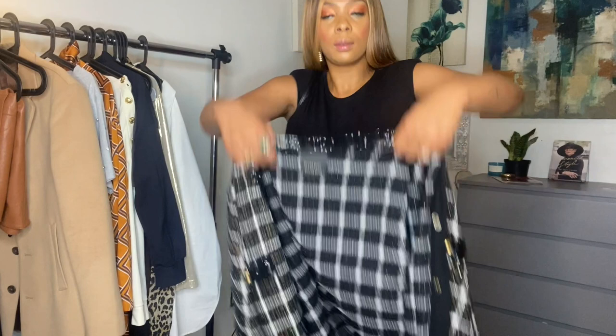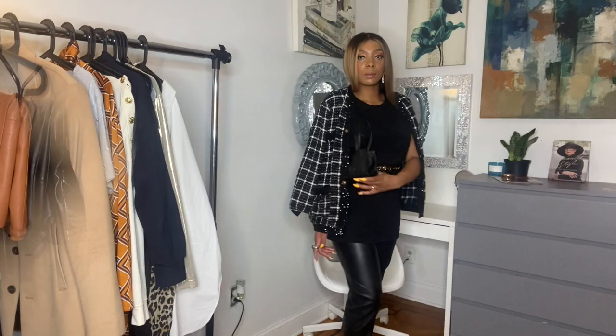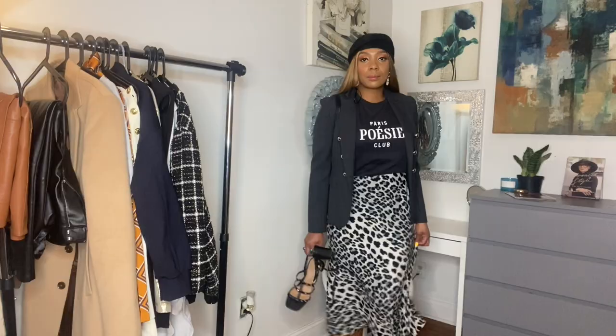Now I'm taking you to Paris with this look. I'm styling this mini black Telfar bag with black studded high heels and a double-breasted plaid blazer. My graphic top says Paris Posse Clubs. And to give off the Paris appeal, I'm wearing a black beret.